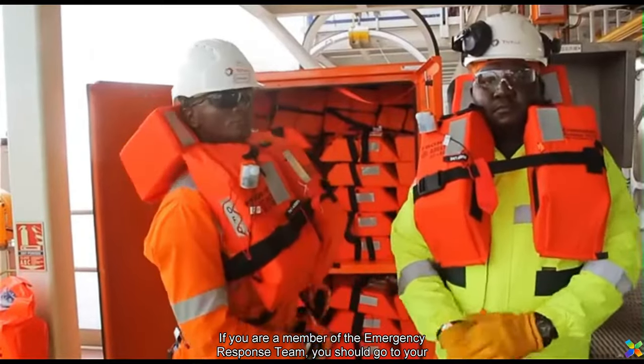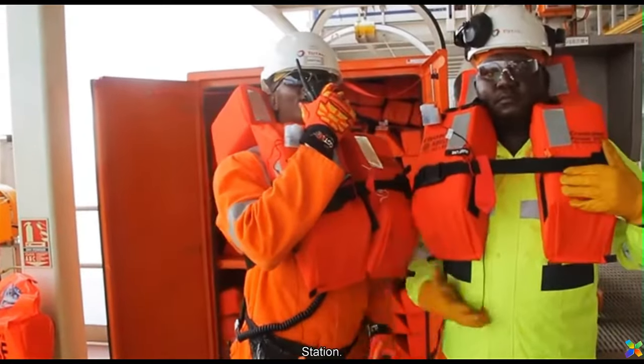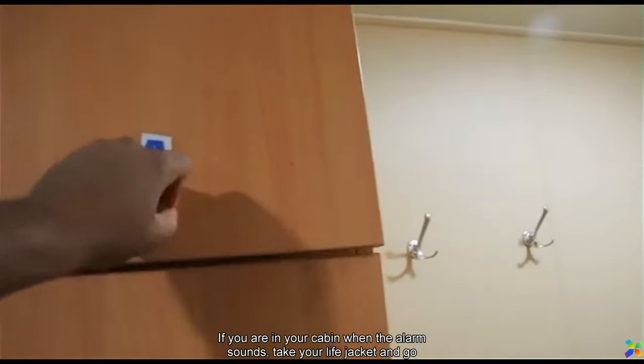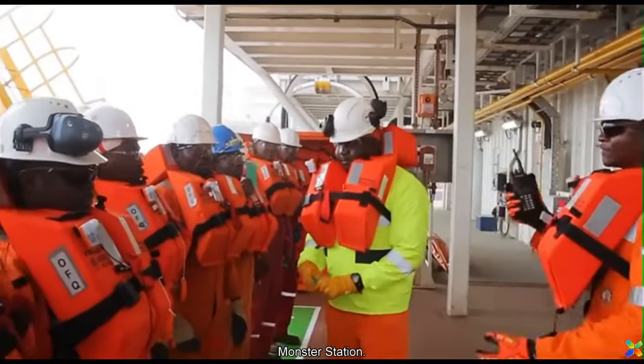If you are a member of the emergency response team, you should go to your assigned muster station. If you are in your cabin when the alarm sounds, take your lifejacket and go directly to the muster station.